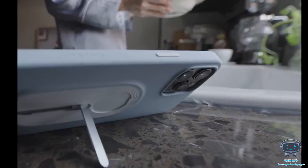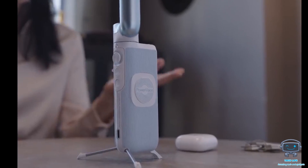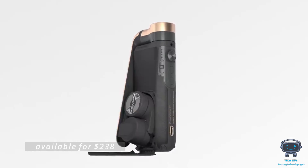There's also a kickstand integrated into the stand and a magnetic phone holder that can be attached to any flat surface. Additionally, it can be used as a power bank in an emergency. It's available for $238.